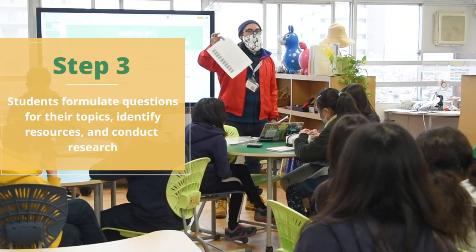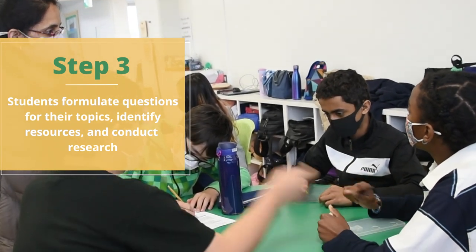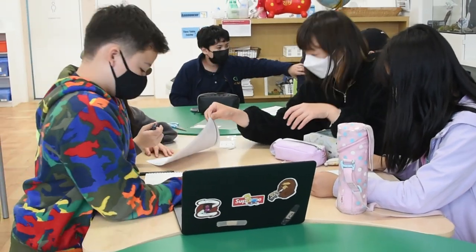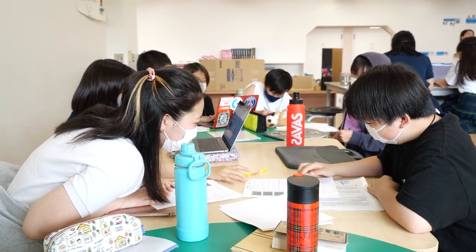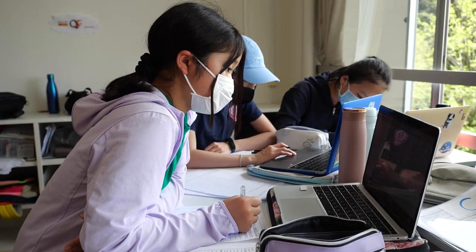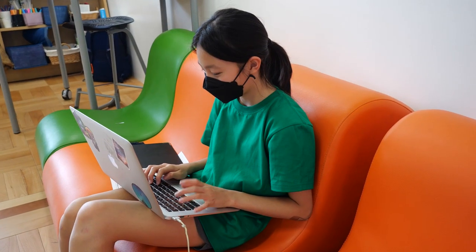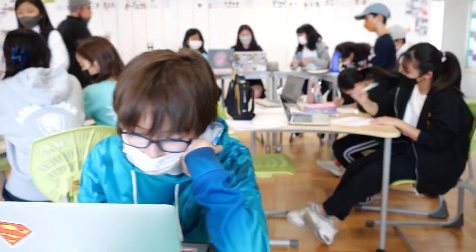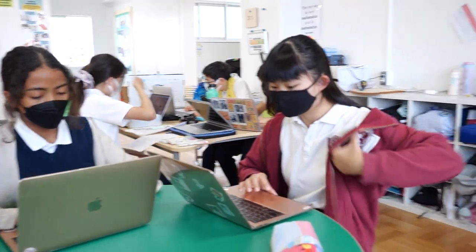In step three, students begin formulating their questions, creating their project, and diving deeper into research. For those whose projects require conducting experiments, they also begin at this time.